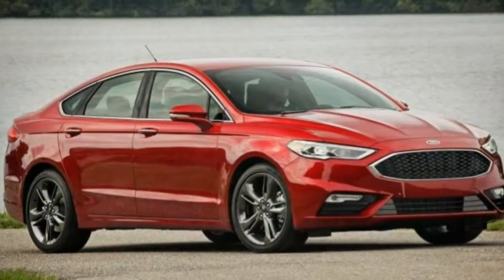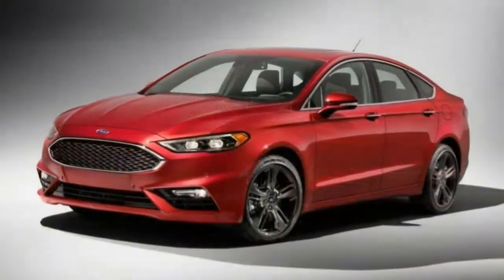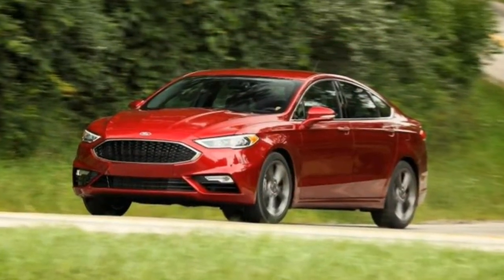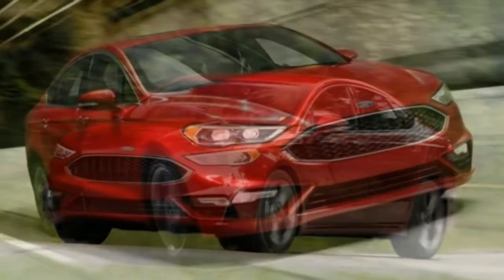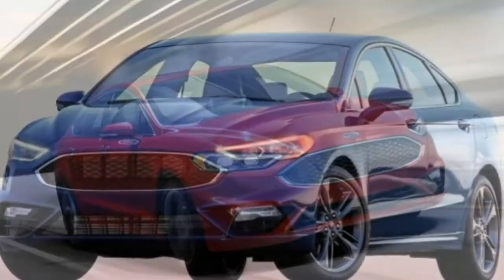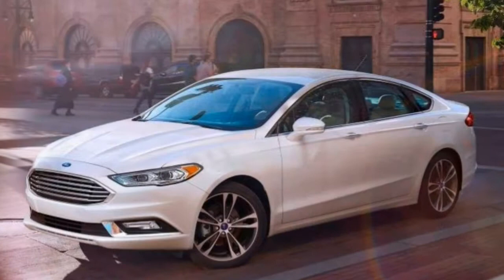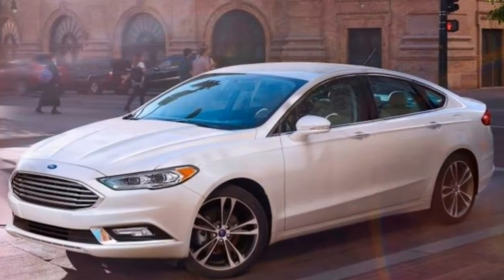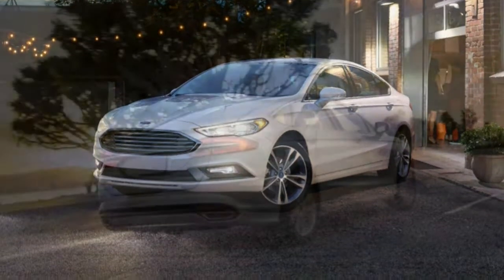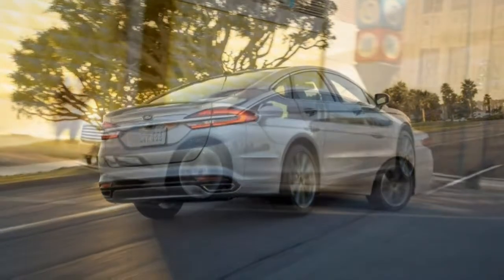Visibility. Outward visibility is good despite fairly thick windshield pillars, but the rear blind spot is bigger than average due to a broad rear roof pillar and a smaller than average rear quarter window. A rear-view camera is standard and parking sensors are optional, which is typical for this segment. Quality. There are no significant squeaks or rattles, but several panels inside and on the exterior were slightly misaligned on our test car. The quality of materials is acceptable for the price, though the higher trim levels can make the Fusion feel less like a rental.